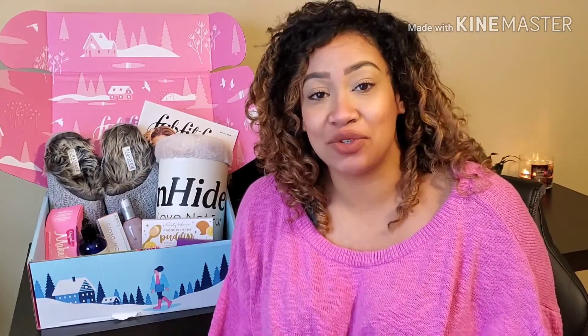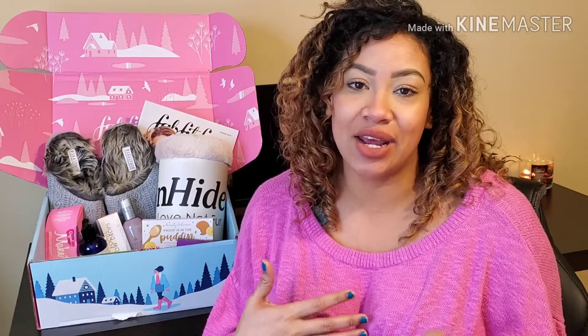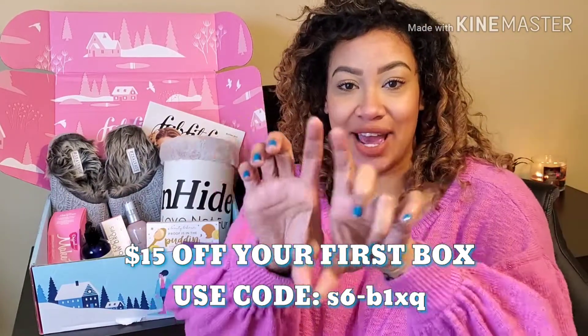I love FabFitFun. If you don't know what it is, it's basically a seasonal subscription service completely tailored to you. It's customizable and it's awesome. You get anything from makeup to lifestyle to household items, jewelry, personal care items. Whatever your little heart desires, there's something for you in this box. The box basically pays for itself, usually with one or two items, because you get the regular full size of whatever product you get. It is $49.99, but I have a discount code for you guys. It's going to be in the description and down here on the screen as well.